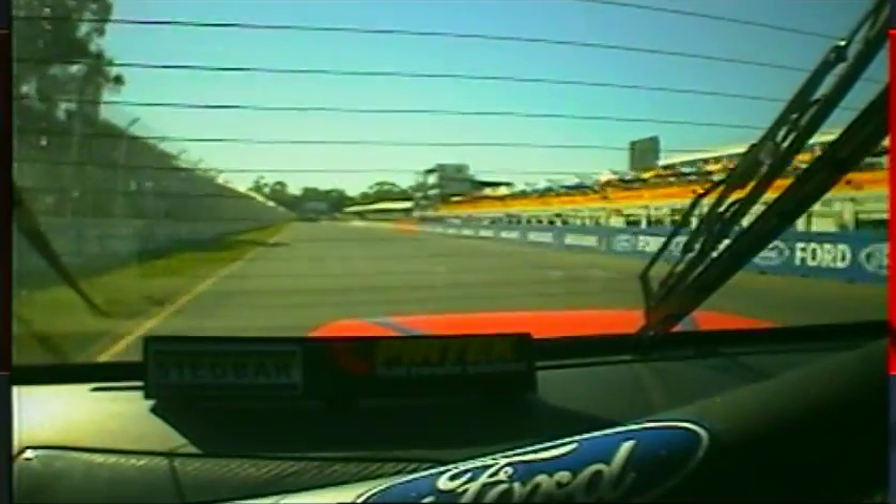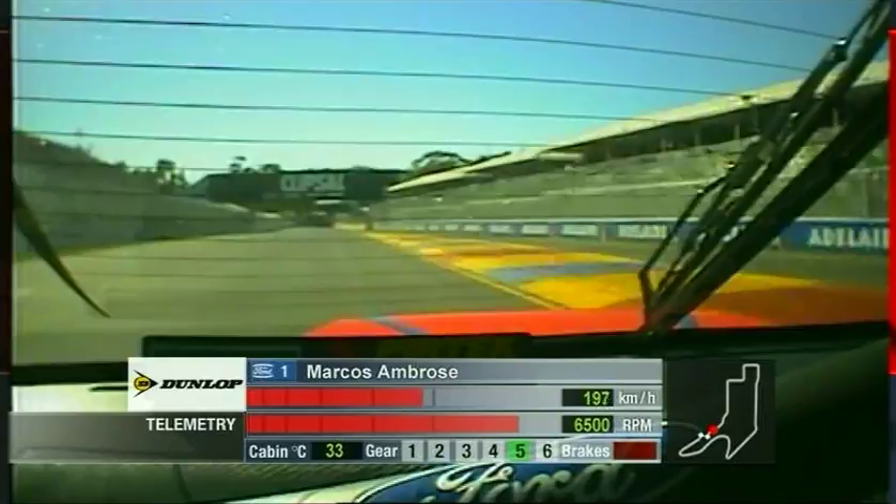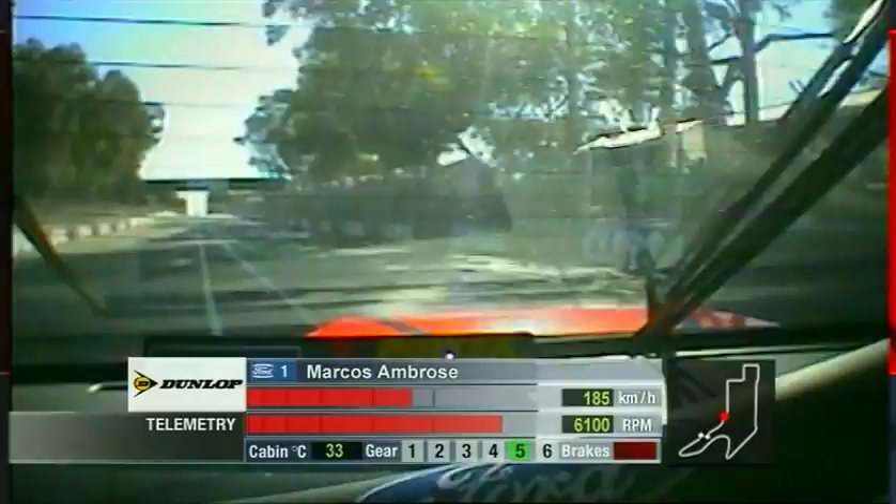Huge crowd. The best way to look at this is on board with Marcus Ambrose in the Pertec Ford. This is the approach to turn one. Hammer through the chicanes. The controversial chicane on the right at turn two, across the curbing.